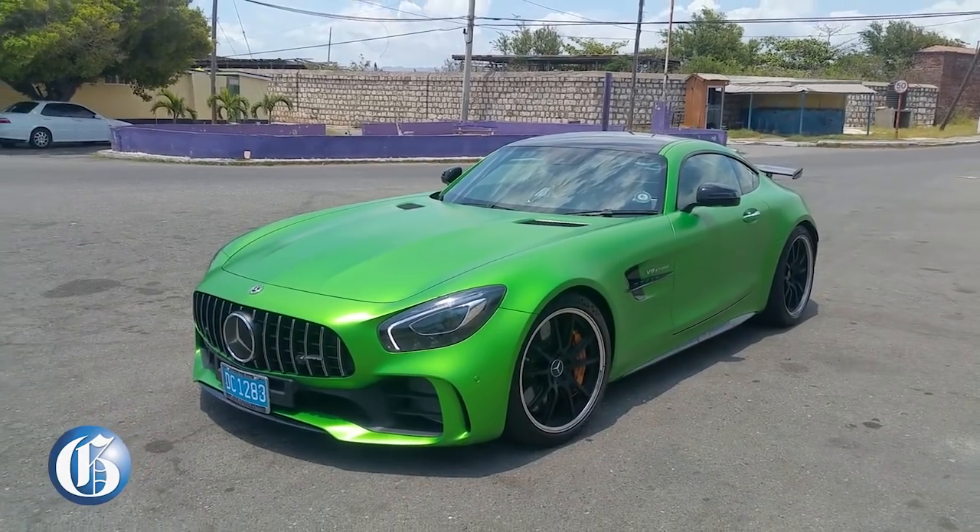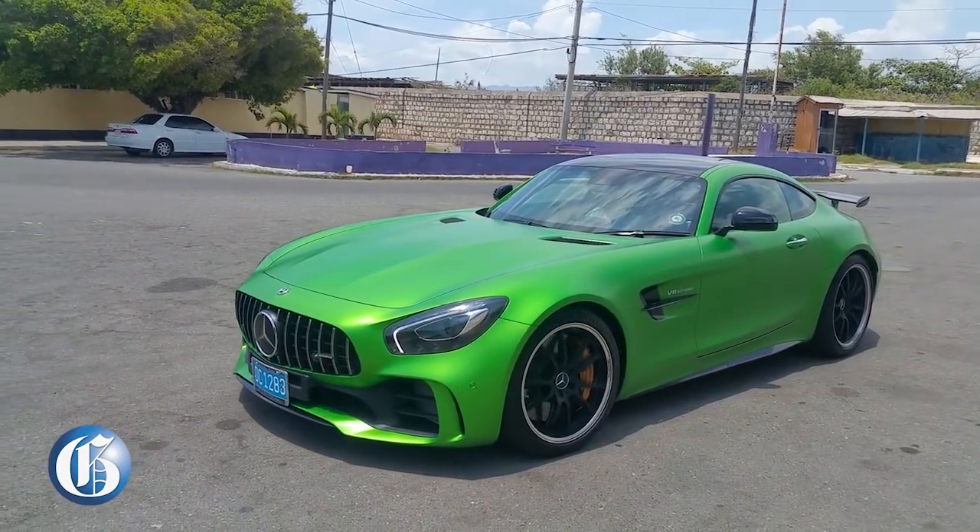Welcome to another episode of the Automotive Feature with me, Karim Latouche. Today I have a special guest, Duncan Stewart, co-CEO and co-managing director of Stewart Auto Sales. We are in the special Mercedes-Benz GTR, the race version — the first in the Caribbean. We want to see what it's like, what it feels like, and a car like this you can't just write about — you have to drive it and feel it, so we're going to take it out on the road.